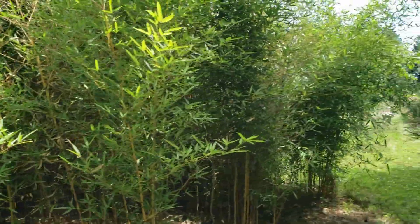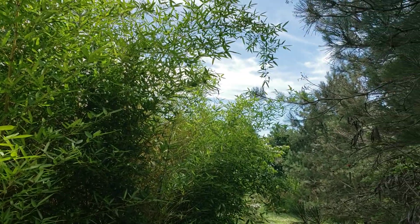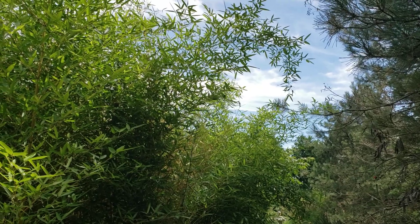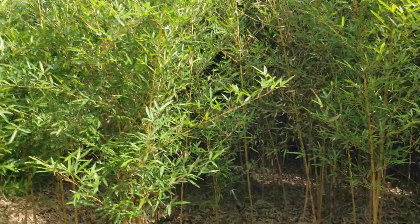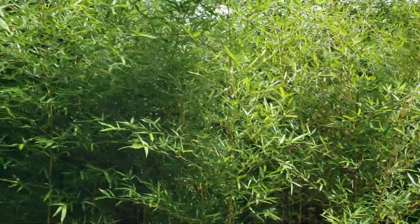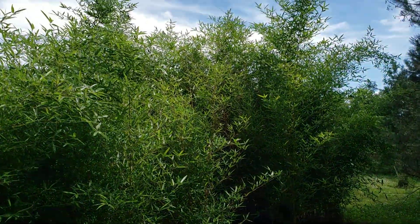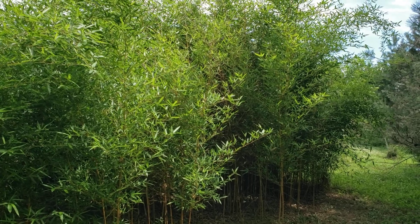I would have to say the next most cold-hardy after this one would probably be Phyllostachys aureocaulis, then the species, and I would place the Harbin clone of Phyllostachys aurea as the least cold-hardy of my Phyllostachys. Rubromarginata would be next to least cold-hardy, right before Harbin. But those would be my top picks for most cold-hardy bamboo in the order they were shown in this video.